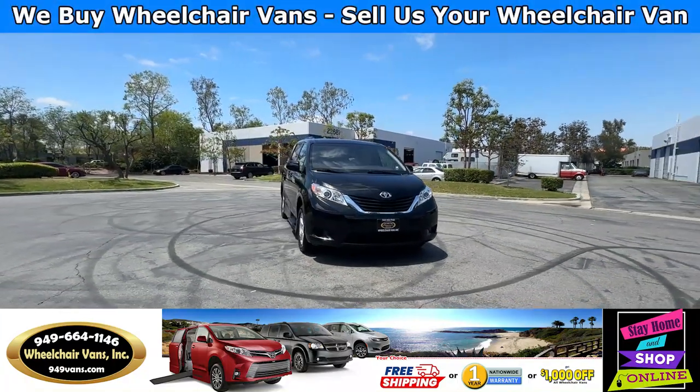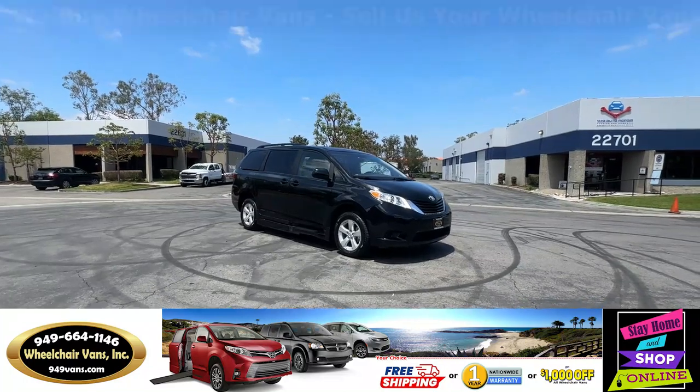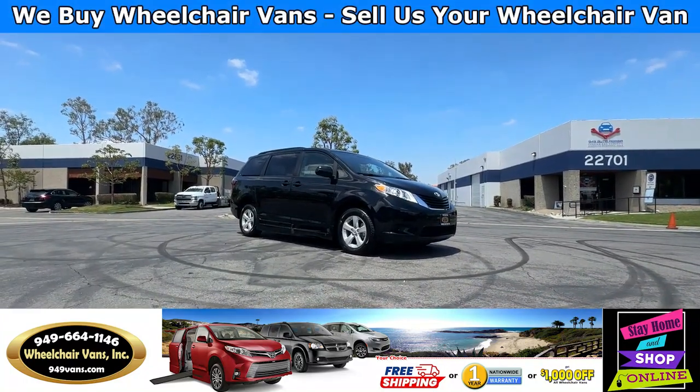Hello and welcome to Wheelchair Vans Inc. Today I'll be going over a 2017 Toyota Sienna equipped with the BraunAbility Power Foldout Ramp.